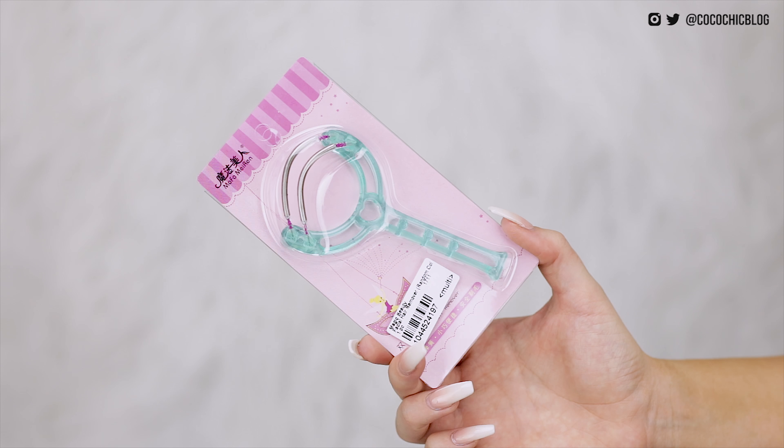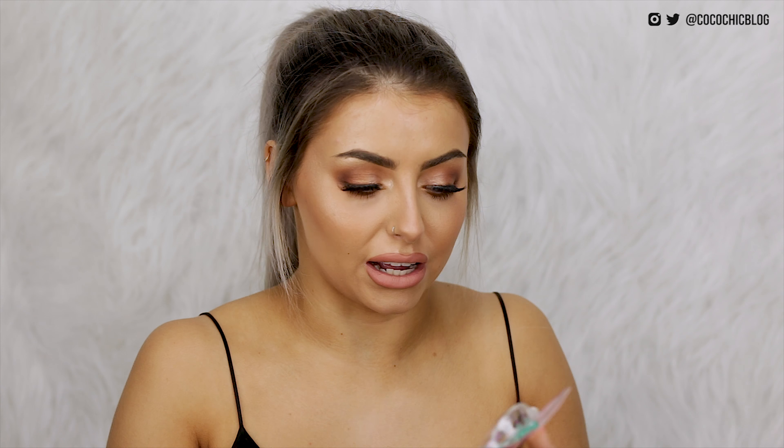I've then got the Magic Beauty facial hair remover — it looks terrifying honestly. It's literally just like metal coils that are supposed to roll up and down your face and remove the facial hair. Sounds terrifying but if you guys want me to try it in a video let me know. If you want to see me in extreme pain then let me know.